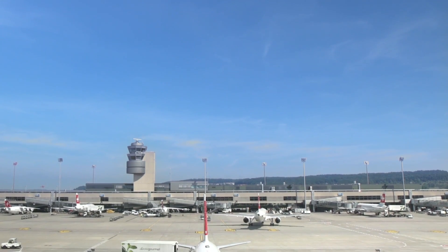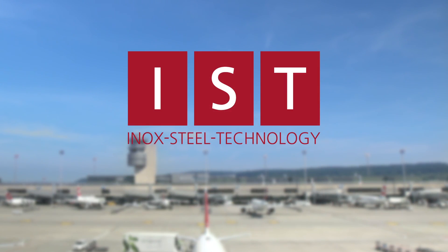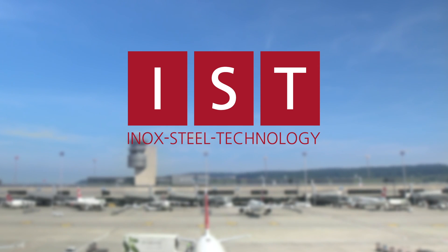Invest in Swiss quality. Invest in the future. With IST — Innovative Steel Technology. A legacy for future generations.